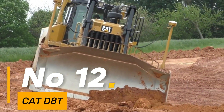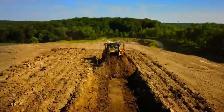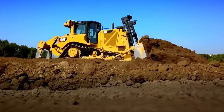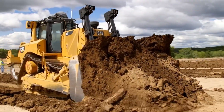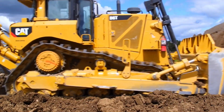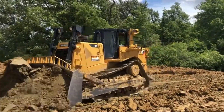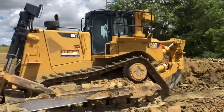Number 12: The CAT D8T stands as a stalwart among bulldozers, renowned for its strength and versatility, weighing around 87,000 pounds — a reliable workhorse. With a blade capacity of 13.4 cubic yards, it efficiently manages earth-moving projects of varying scales, powered by a 354-horsepower engine. This machine maneuvers through terrains with robustness and precision, its tracks spanning over 24 inches wide, providing stability and traction for dependable performance. The D8T showcases CAT's dedication to producing durable and efficient construction equipment.